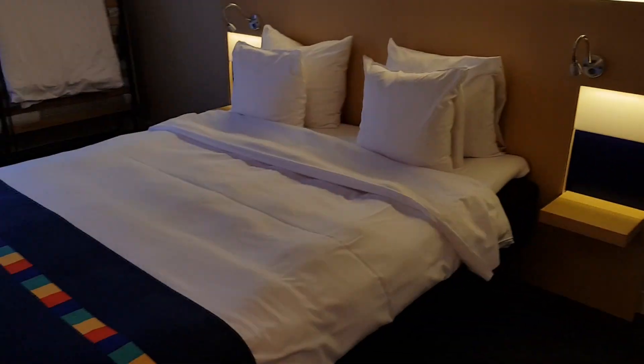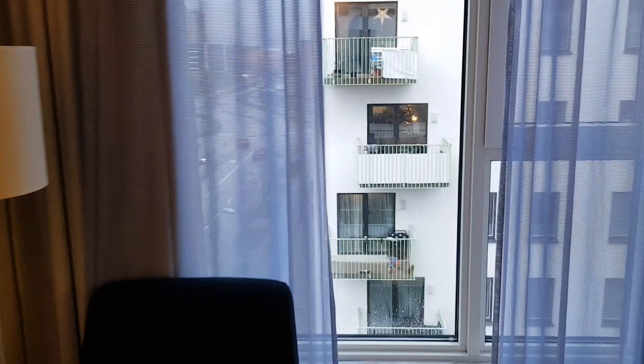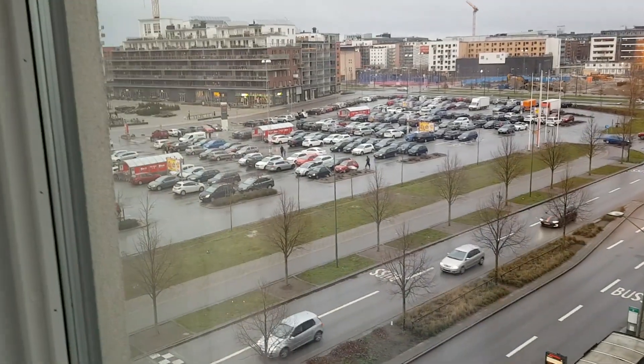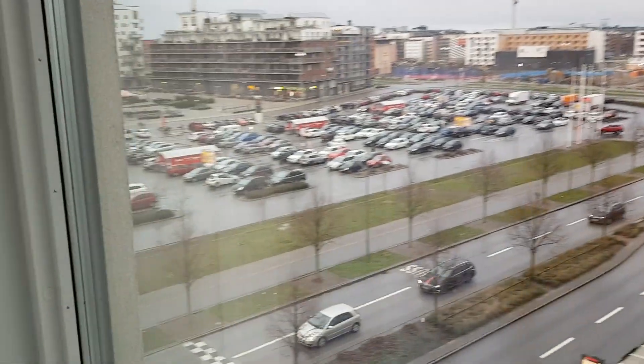We have the double bed and we have the single bed for the baby. Check out the outside — we can see the road and the big parking, and we have the supermarket nearby.